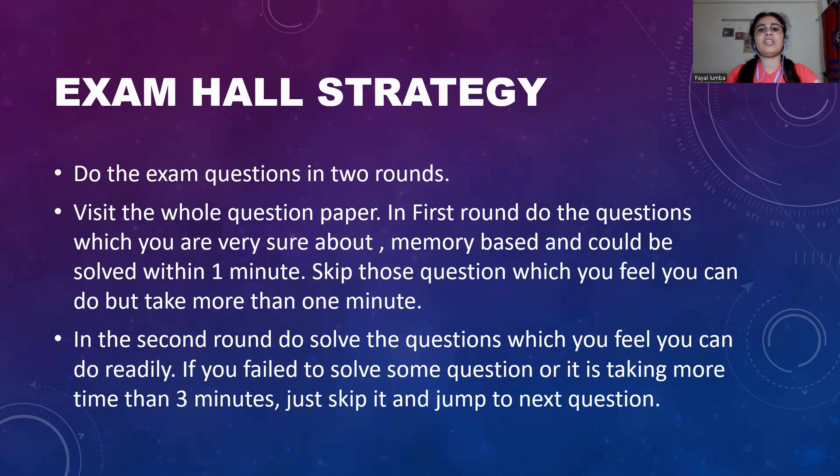In the first round, do the questions you are very sure about. If you have good preparation or have encountered a particular question very frequently, the answer will come to you as soon as you read it. If you find such questions, mark them. Solve memory-based questions or questions which you think can be solved within one minute. Skip those questions which you feel will take more time. Please do not waste time on a single particular question — don't do this because you have very limited time.